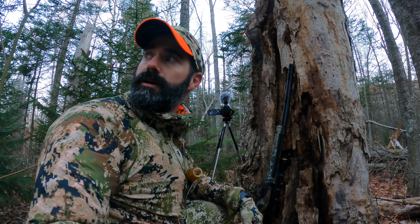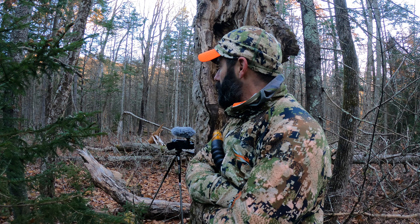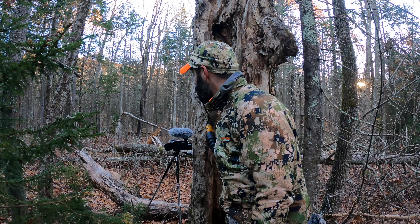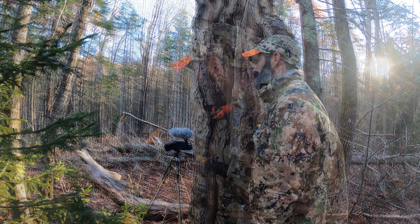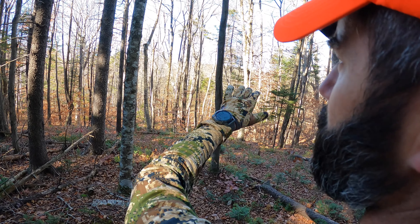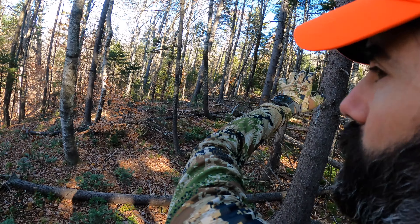I just got the camera set up — perfect. It's just about 9 o'clock, no action here, so I'm going to pack it up and go ditch my heavy coat and heavy pants. Try to go do some scouting here.